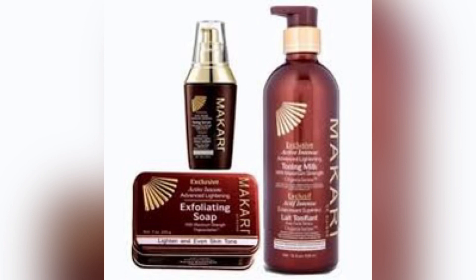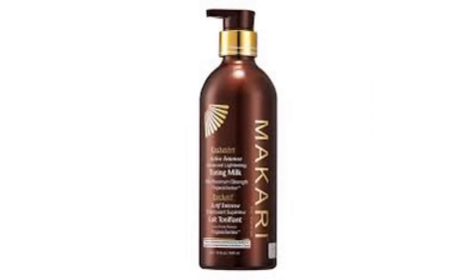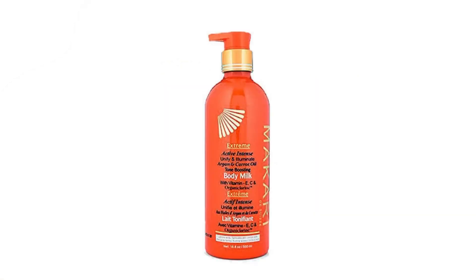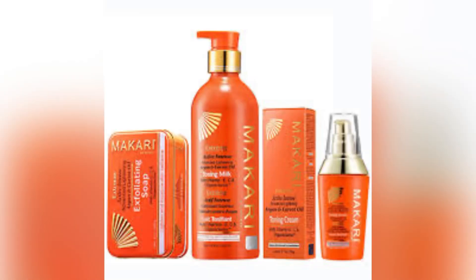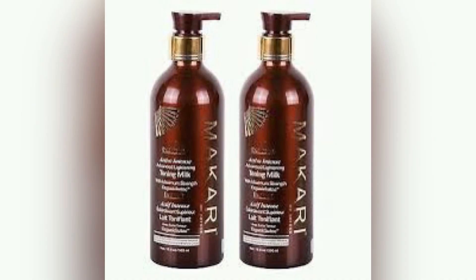If you have plans of using Makari without getting stretch marks, green veins, or dark knuckles — yes, you can get dark knuckles with Makari — the truth is people have actually used the Makari lotion with zero knuckles, zero stretch marks, and a very blended skin. Makari can give you a beautiful blended skin and you won't even look bleached, if you follow the due process.